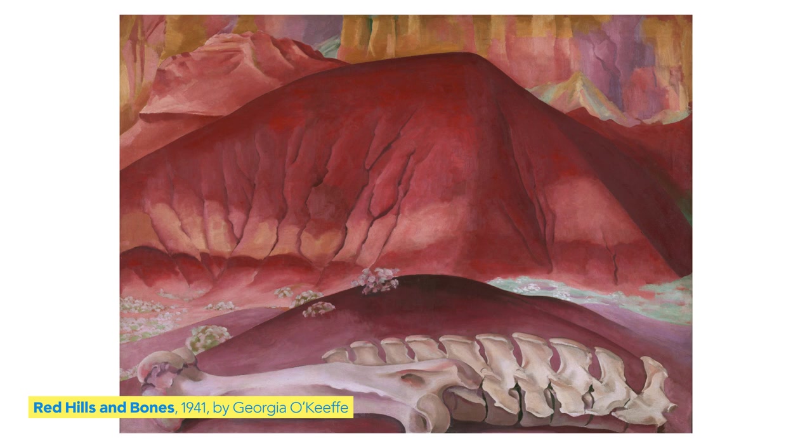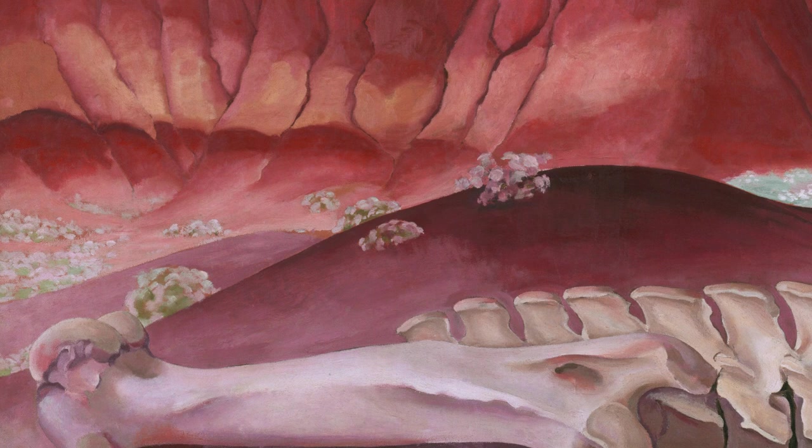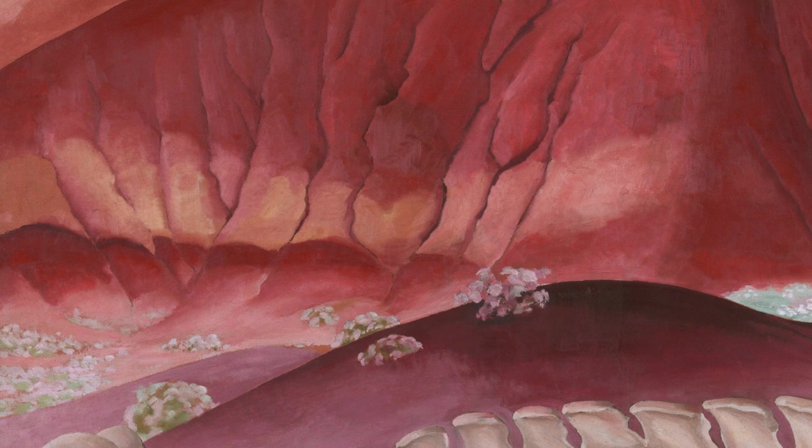Colors in nature inspire many artists. Let's look at an artwork that is also in nature, but a very different part. What do you see? Where do you think this is? This is a desert in New Mexico, nearby Ghost Ranch, where the artist lived. How do you think it would feel to stand here on a very sunny day?